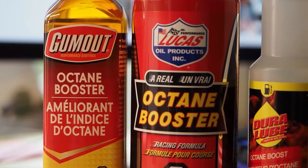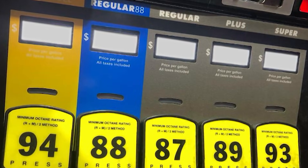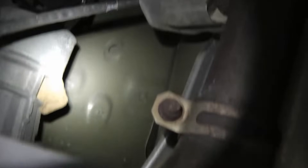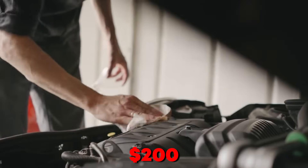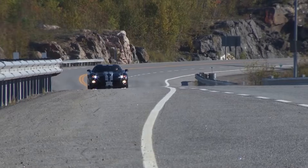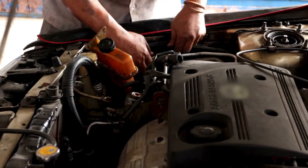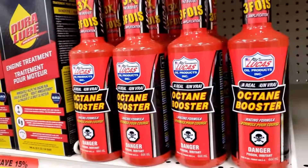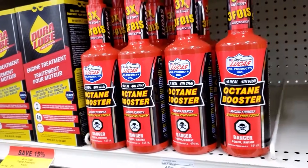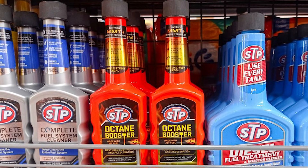That's a $1,200 sensor replacement. If you need octane, buy premium fuel. If your engine knocks on premium, you have carbon buildup or timing issues — fix the root cause. I've seen guys spend $200 on bottles trying to fix a $30 spark plug problem. Octane boosters are for race engines with custom tunes, not your Camry. One customer came to me with four failed O2 sensors in six months — he was dumping cheap octane booster every tank thinking it made his V6 faster.